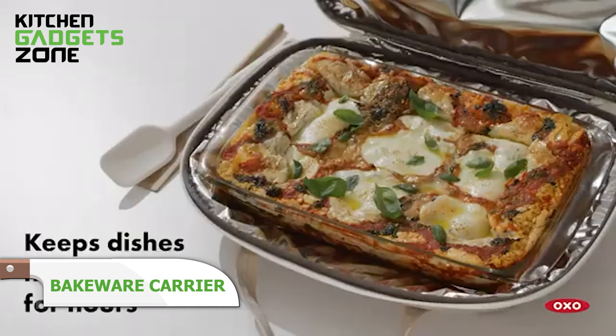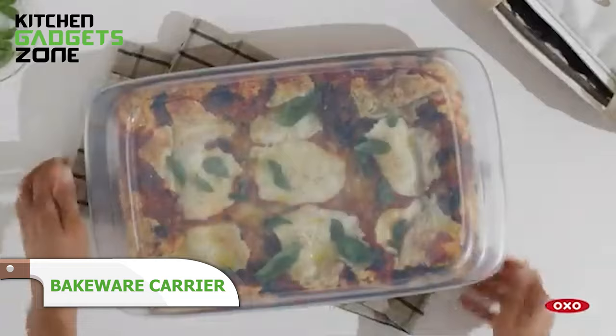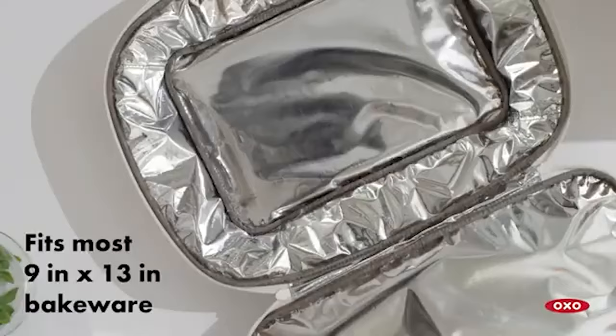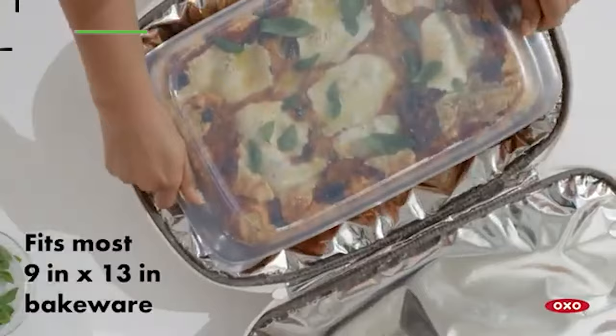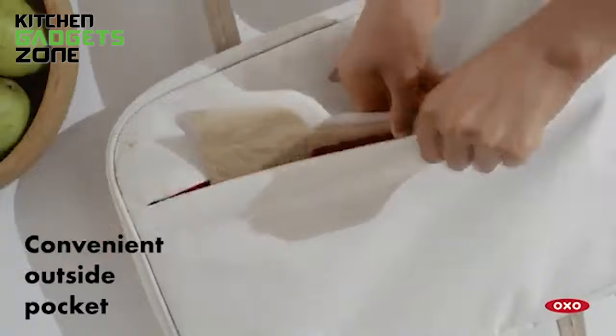Transport casseroles while keeping food piping hot or chilled with this clever carrier. Foam insulation and aluminum fabric maintain temperatures for hours of fret-free travel to parties and potlucks. Built to contain spills and wash easily, it simplifies carrying heavy baked dishes comfortably. Stash serving tools in the handy zip pocket. This carrier takes the stress out of bringing baked goods to any event.